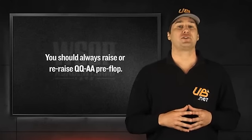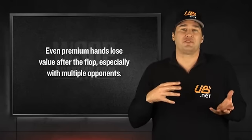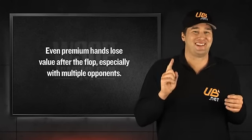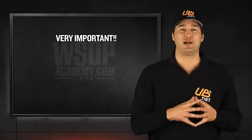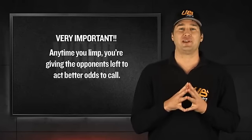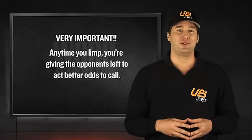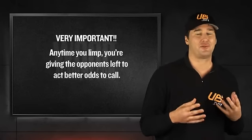Remember, the value of big pairs goes down as the number of players in the pot goes up, which means limping in from early position with a hand like aces can be very, very dangerous. By limping into the pot, you're giving everyone acting behind you better odds to see the flop with a wide variety of hands that can beat you on later streets. If no one raises behind you, you're going to have to be very careful about playing your hand unless you flop a set or better.